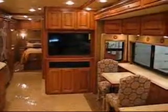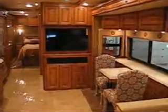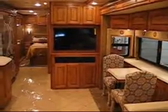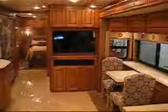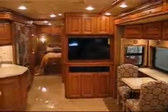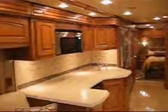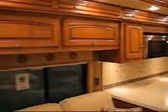Some of the interior benefits on the 36M Journey consist of a 40 inch LCD TV which is hooked up to your Blu-ray home theater system. It has a digital TV amplified antenna system and also an HDMI matrix central video system selector which allows you to have HDMI signal to all your TVs.